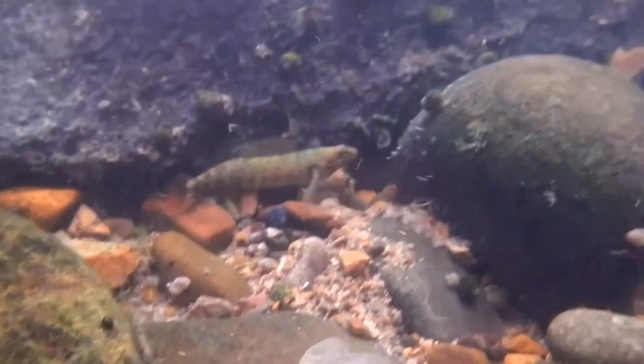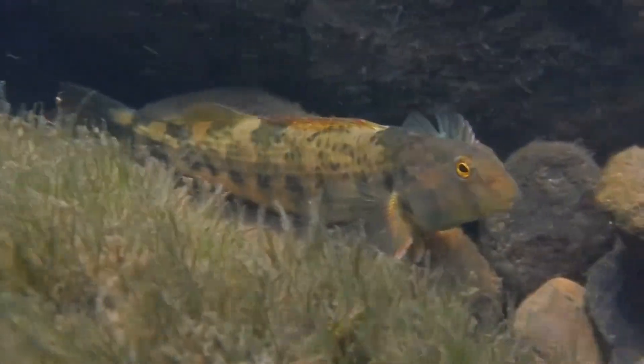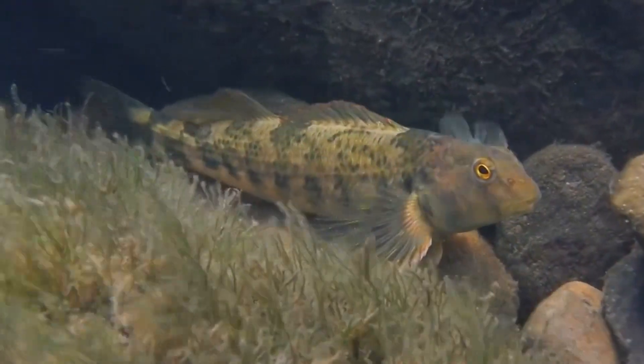But other darter species simply leave their eggs to hatch on their own. It can take less than a week to a few weeks for the eggs to hatch, depending on temperature. Darters typically breed by two years of age, and they generally live about three to five years in the wild.